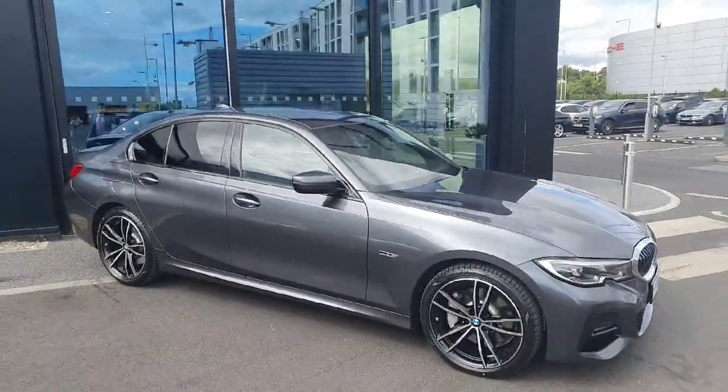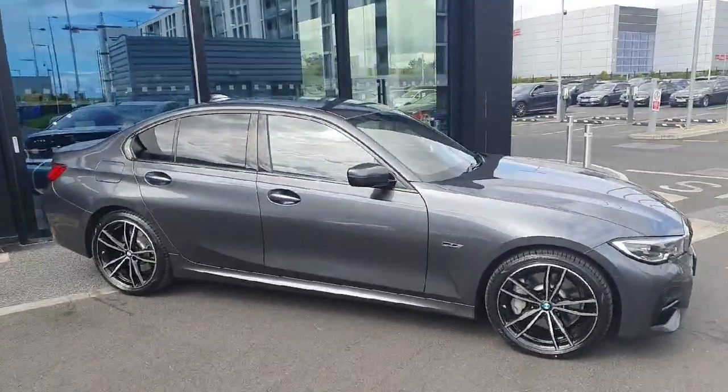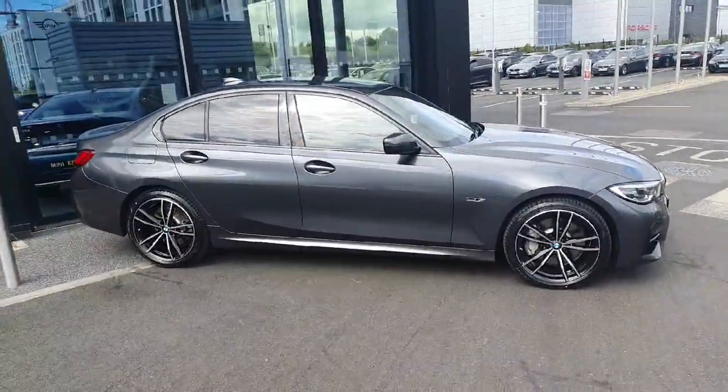Now if anyone's interested in buying this car or would like to take it out for a test drive, please contact us here at Joe Duffy BMW. Thank you.